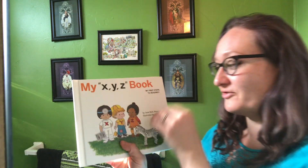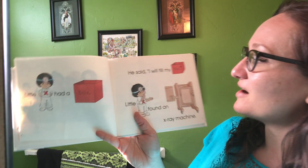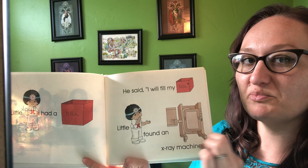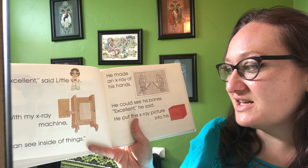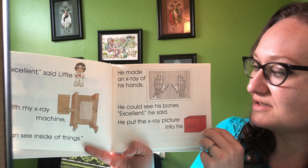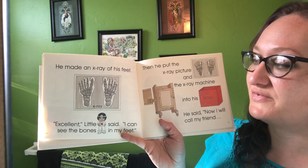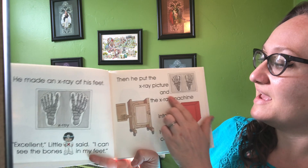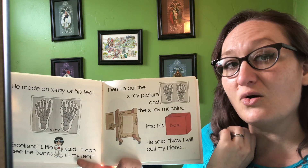Let's see what our little friends X, Y, and Z have to find. Little X had a box. He said, 'I will fill my box.' He found an x-ray machine — that's something that takes pictures of your bones or your teeth inside your body. 'Excellent,' said Little X. 'With my x-ray machine, I can see inside of things.' He made an x-ray of his hands and could see his bones. He put the x-ray picture into his box. Then he made an x-ray of his feet and said, 'I can see the bones in my feet.' He put the x-ray picture and the x-ray machine into his box and said, 'Now I will call my friend.'